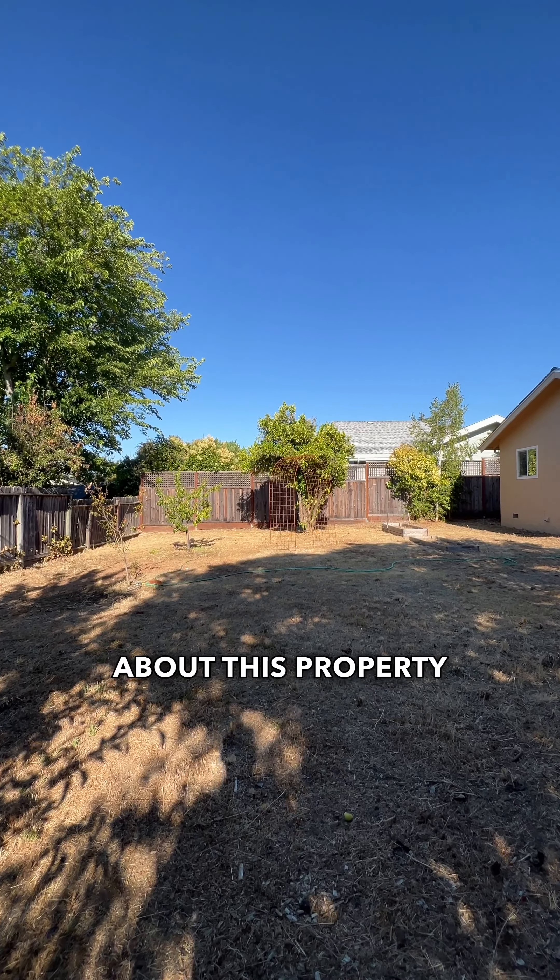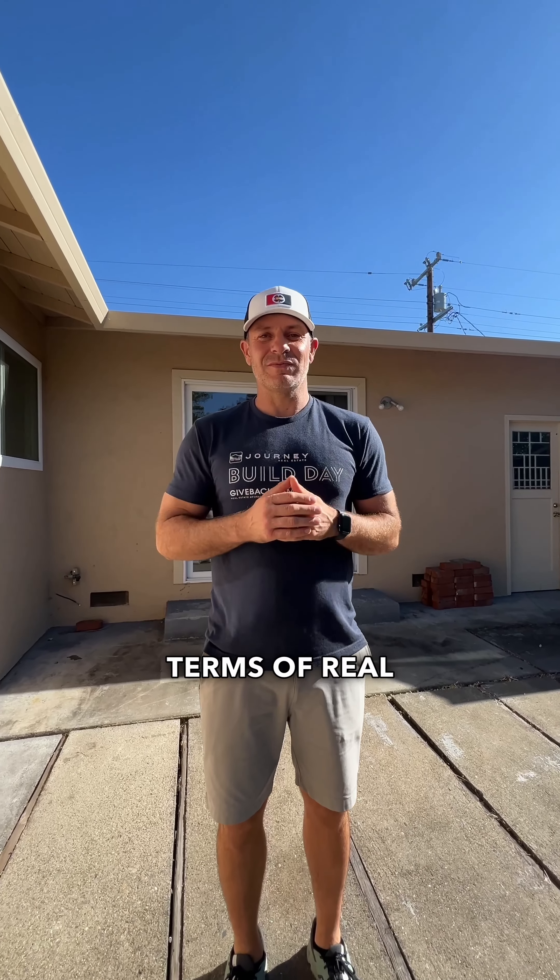So if you're interested in learning more about this property or anything else in Marin County in terms of real estate, I'm here to help. Corey Robinson, Journey Real Estate.